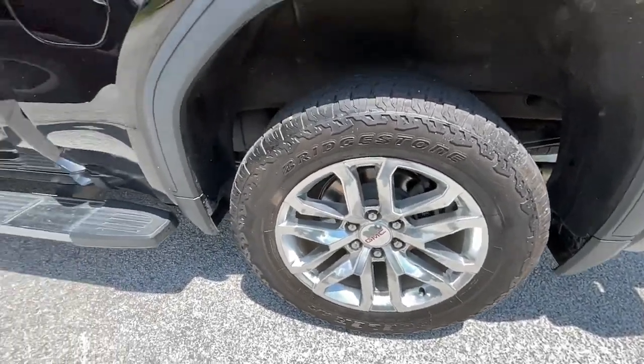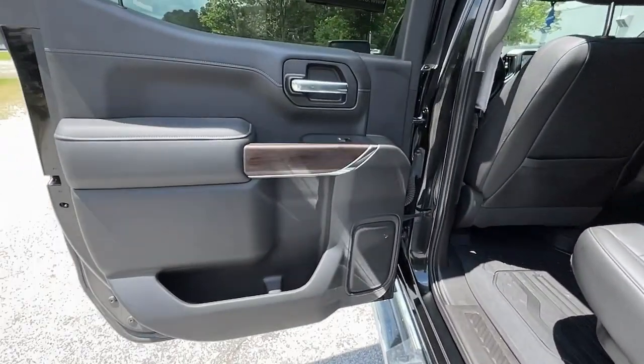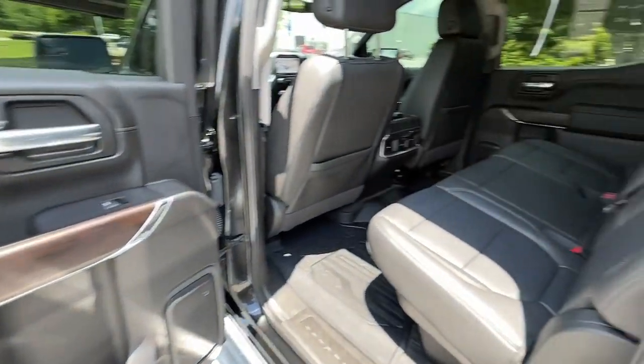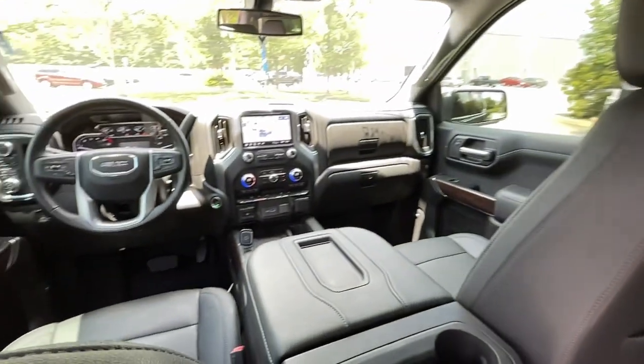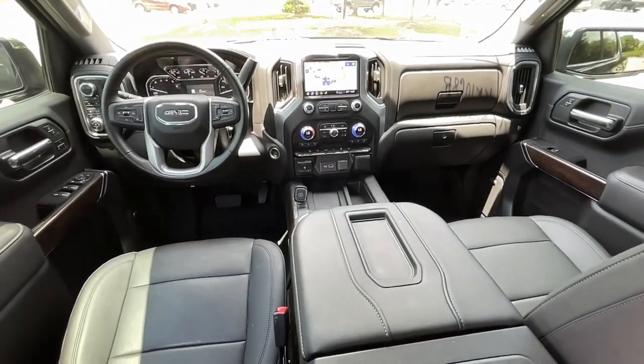Keyless entry, navigation system, satellite radio, heated mirrors, fog lamps, bed liner, power passenger seat, keyless start, remote engine start, four-wheel drive.